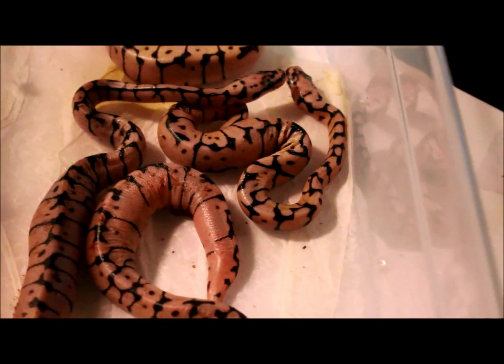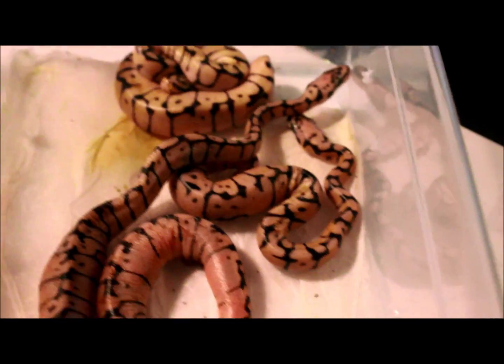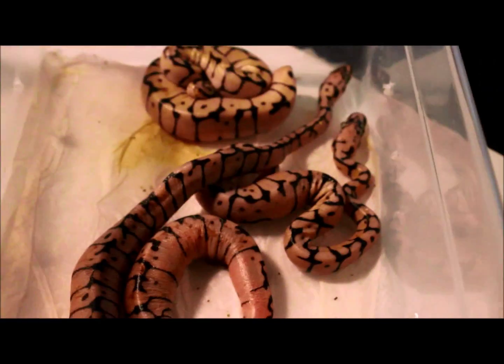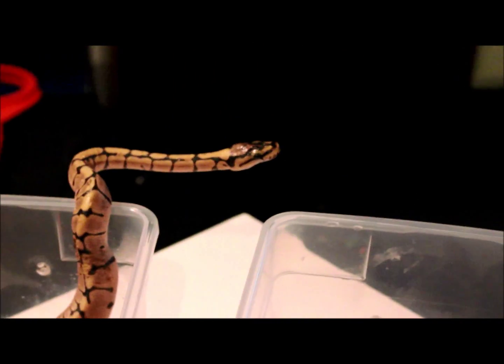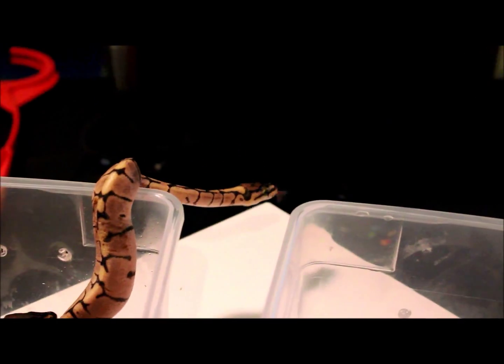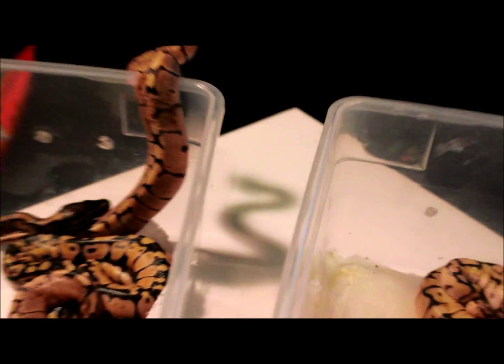Pretty happy with this clutch. Sorry I did not get the egg cutting — I was in New York. So I'm going to cut it short. Let me know what you guys think, and I will post a video once they are actually for sale. None of these are for sale yet — I want to get these little guys eating and caught up to weight. Alright guys, talk to you later. Bye.